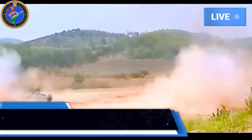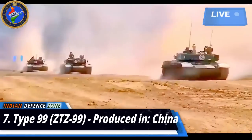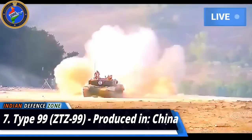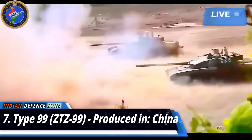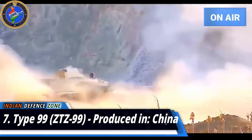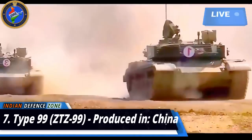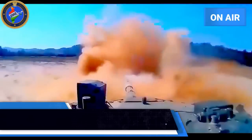Number 7: Type 99 ZTZ-99, produced in China. The Type 99 ZTZ-99 is a third-generation battle tank manufactured by the China Northern Industries Group Corporation, available for service since 2001. It features a fully stabilized 125mm ZPT-98 smoothbore gun with an auto-loader, superior firepower, a steel armored hull, countermeasures system, and smoke grenade launchers. It is capable of firing APDS, HEAT, and HEAT-rag projectiles, as well as laser-guided anti-tank missiles. It is also armed with a 12.7mm anti-aircraft gun and a 7.62mm coaxial machine gun, with a maximum speed of 80 kilometers per hour.